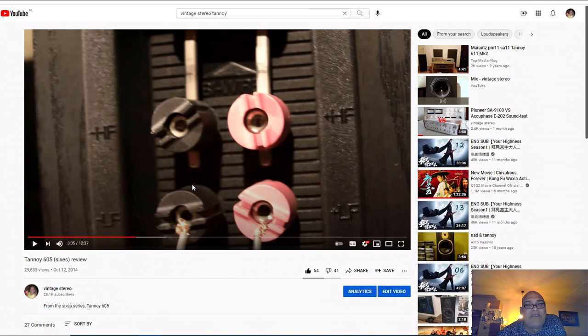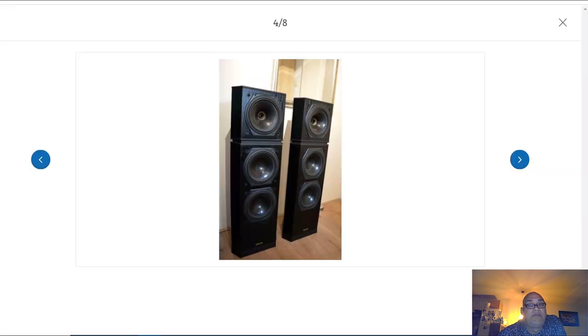Then he heard the sound and was overwhelmed by it and didn't understand what I did. But we had already made the deal, so I bought these speakers anyway. I didn't like the sound of those speakers - they lacked bass. Probably these Tannoy Sixes have more bass. But my friends, if you want vintage speakers so badly, come on - there are plenty more speakers to buy.